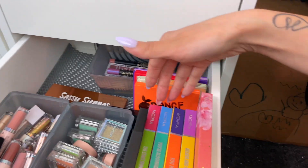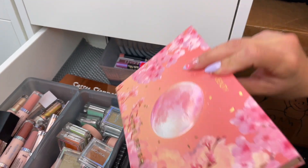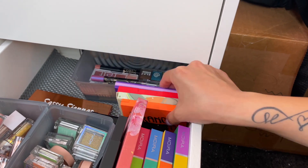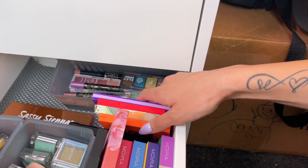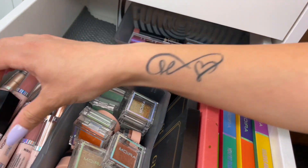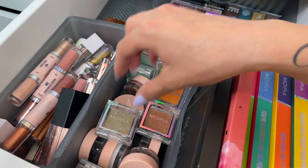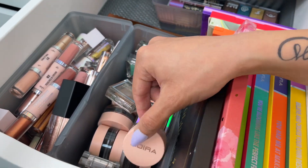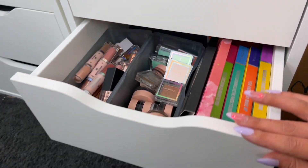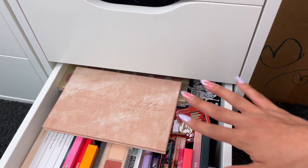Then we get into eyeshadow palettes. I have the MUA Nude Prism — I absolutely love this palette. I have my little ColourPop collection, some bite-sized shadow palettes, and a bunch of liquid shadows, cream shadows, and single shadows, all kind of organized together. This drawer is actually pretty cute and organized.